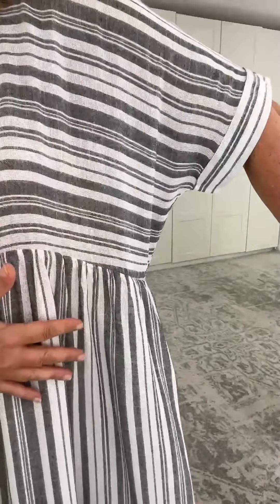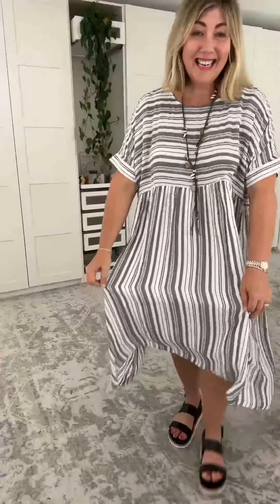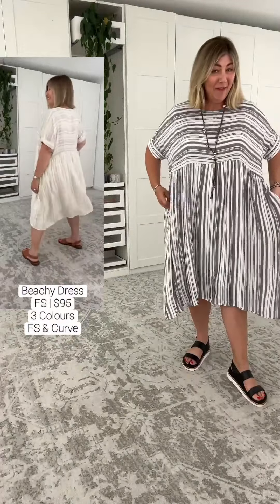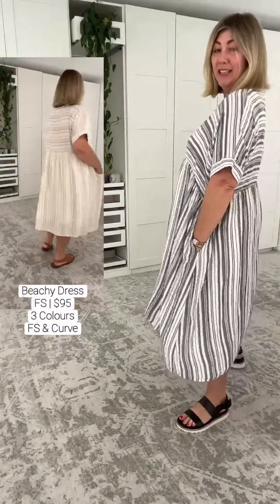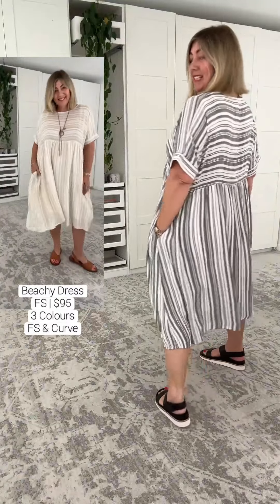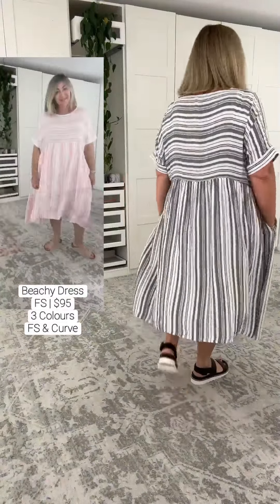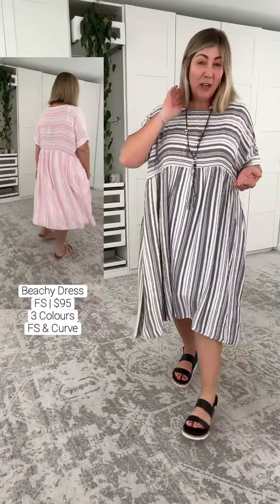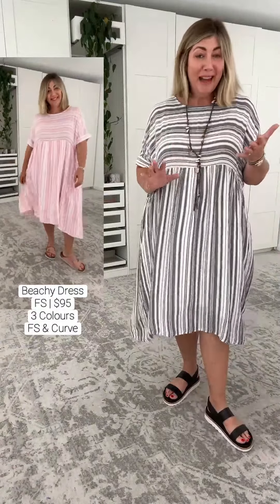I love how they've changed the direction of the stripes. And then underneath, in the skirt part, we have a full lining. We have pockets. As you can see, I'm in the free size, which is recommended up to an Australian size 18. If you are smaller in sizing than me, please pop onto PQ's website for lots of information.